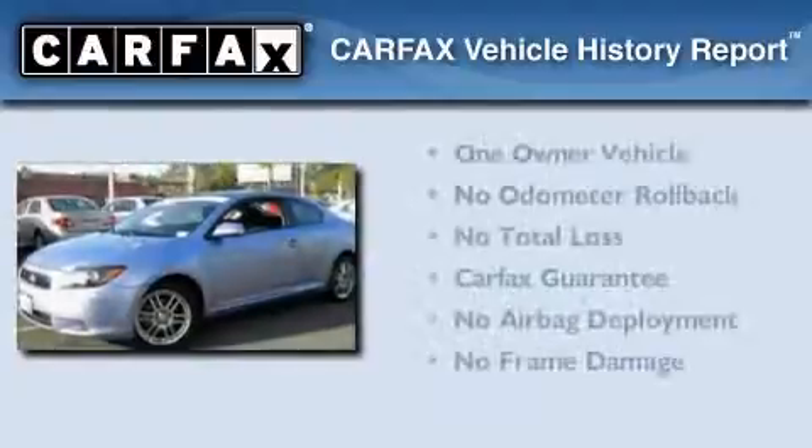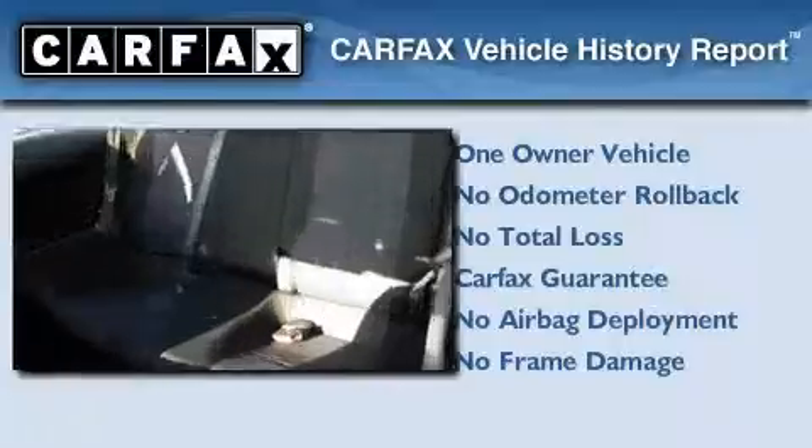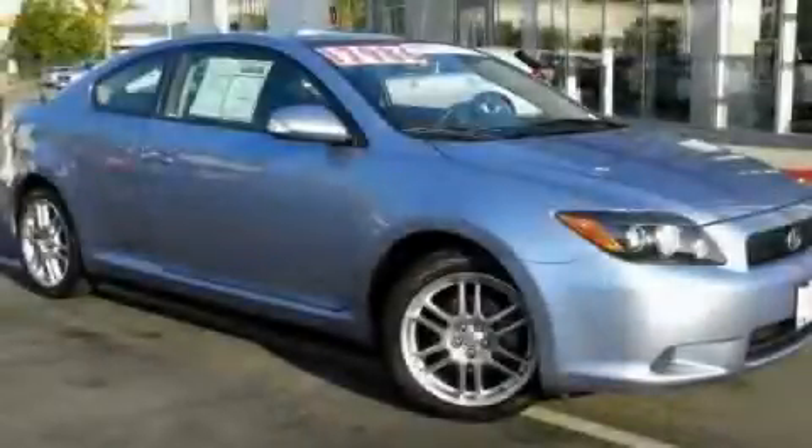This Scion has had only one owner, and it qualifies for the Carfax buyback guarantee. This automobile won't last long at this price. Call and arrange a test drive now.